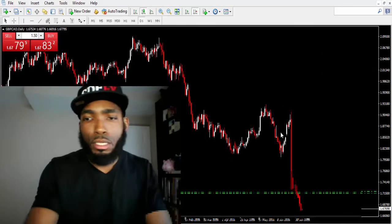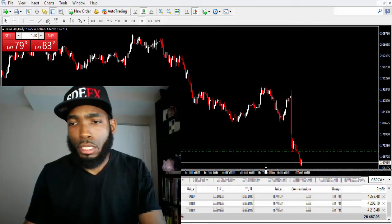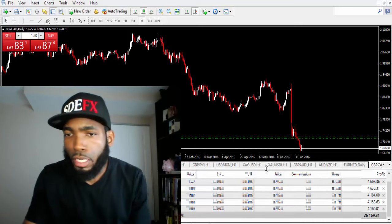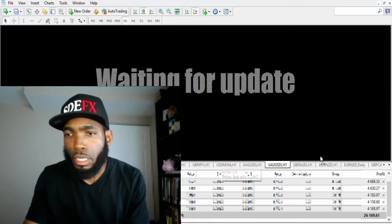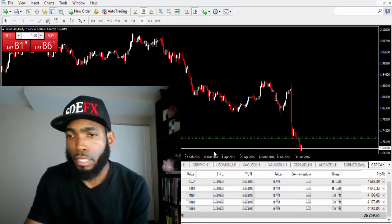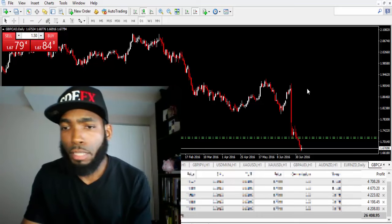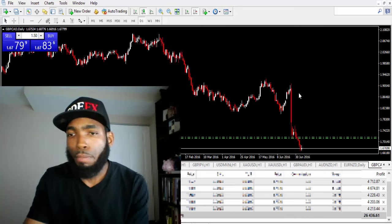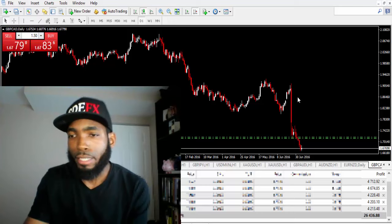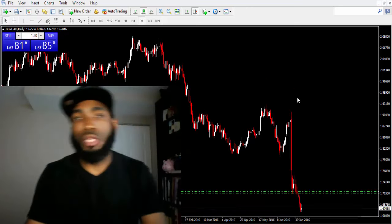Right now I have five trades open and we're looking at just about $26,000 on the actual trade, so we're looking really good. I wanted to let you guys know this is definitely something you can do. The only unfortunate part about this trade is that I do have negative swap, but when you have negative swap like this it doesn't even put a dent in your profit. I just want to show you guys what you too can realize — but you have to take action.